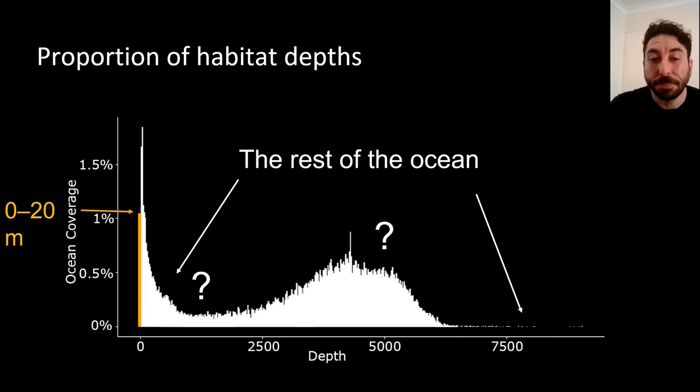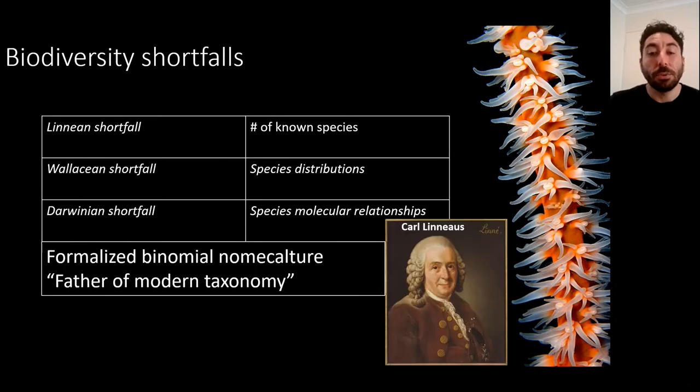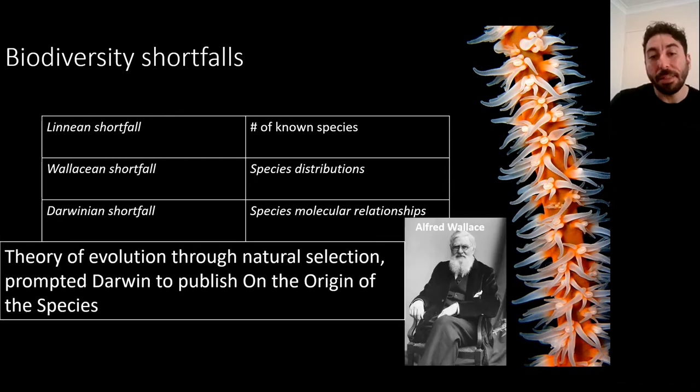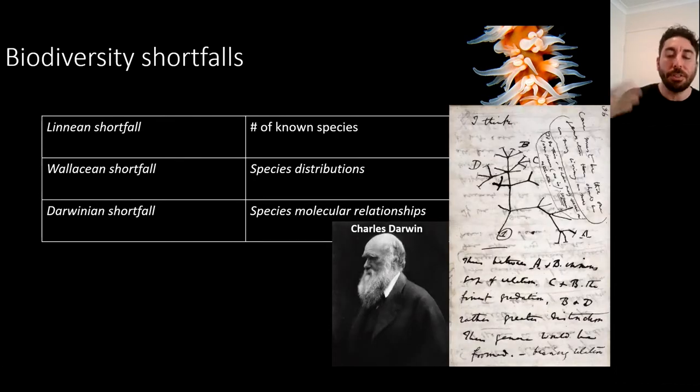All that we don't know about biodiversity are known as biodiversity shortfalls. The three main ones I've worked on are: the Linnaean shortfall, representing our lack of knowledge about described species, named after Carl Linnaeus who formalized binomial nomenclature; the Wallacean shortfall, representing our lack of knowledge about species distributions, named after Alfred Wallace who independently developed the theory of evolution through natural selection; and the Darwinian shortfall, representing our lack of knowledge about molecular relationships and evolutionary histories, named after Charles Darwin.